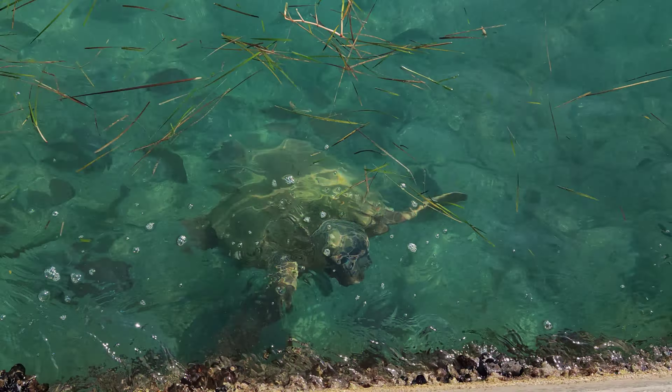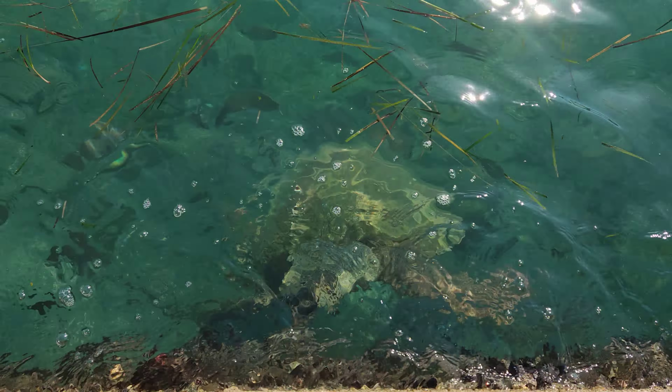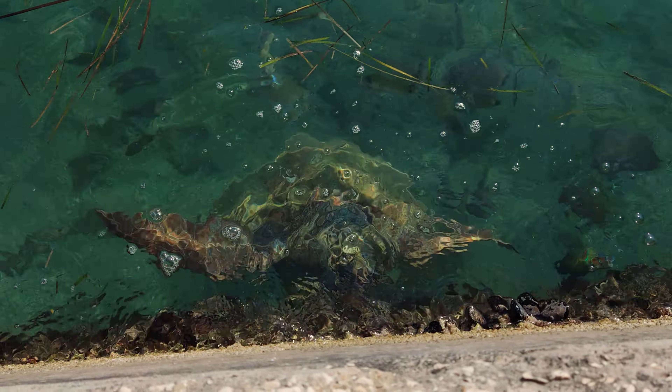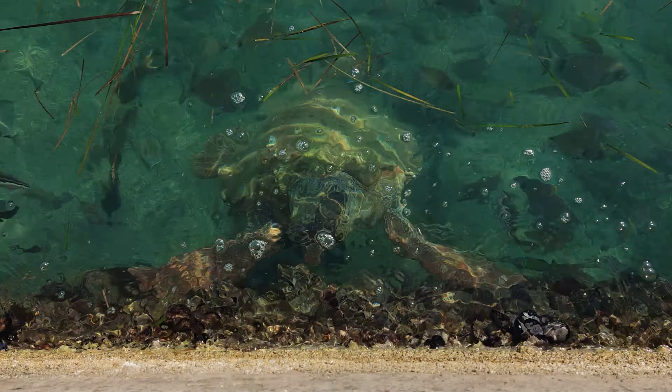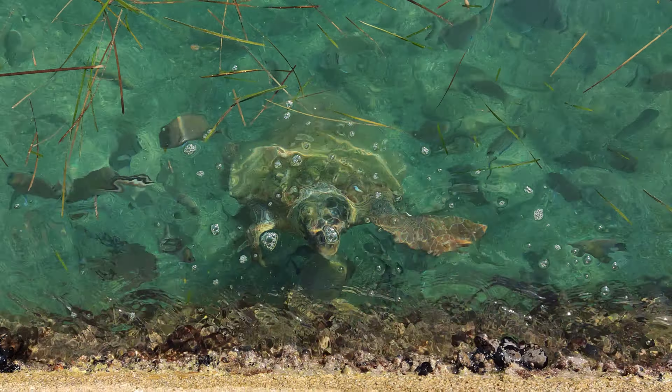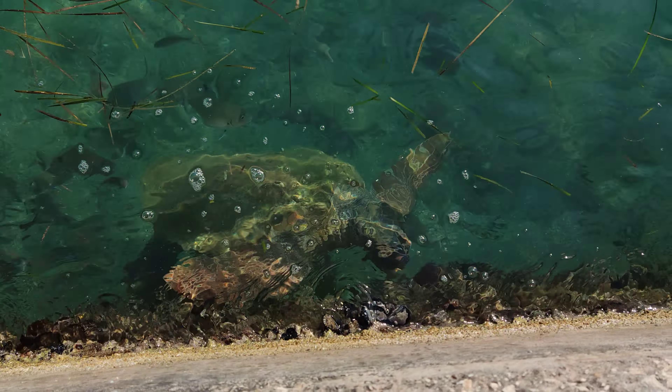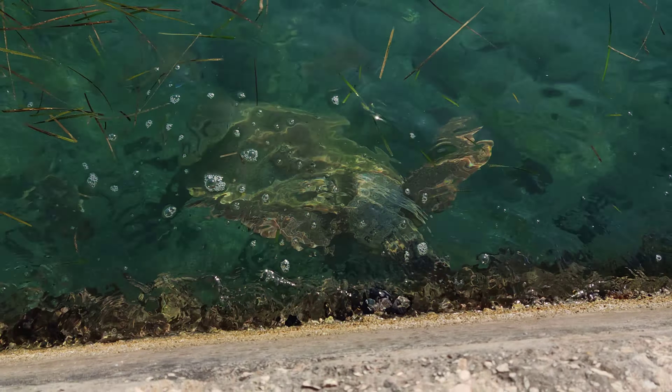I think he's going to come back up again. Let's see if we can get him a bit closer. Oh look, he's having a nibble. This is in the harbour area — they do say that you can see turtles, and one is right here.